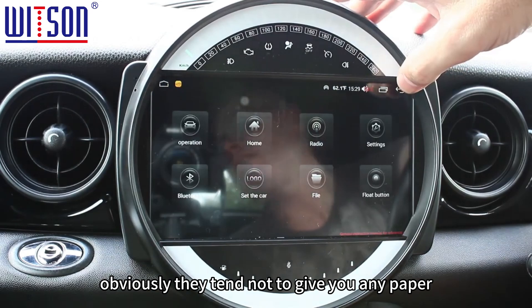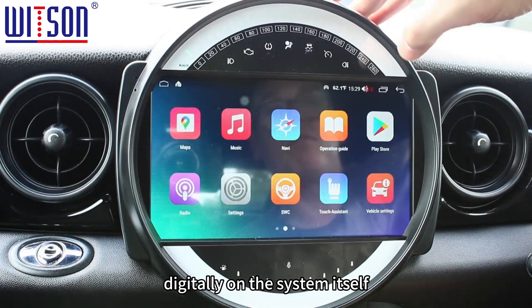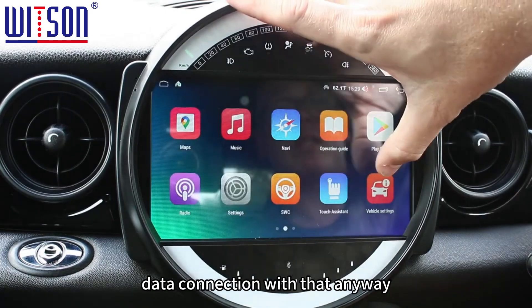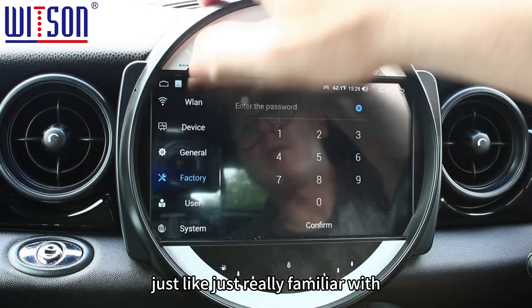There's your Google Maps again. There's also an operation guide — an e-manual — since they tend not to give you paper versions these days, it's all digital on the system itself. And there's your Play Store where you can download apps, though you'll need an online data connection for that.